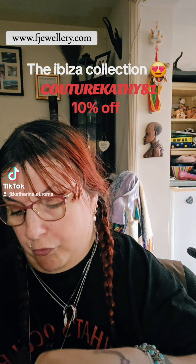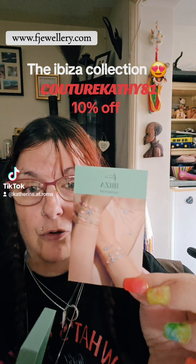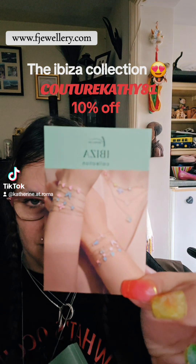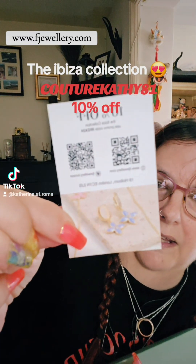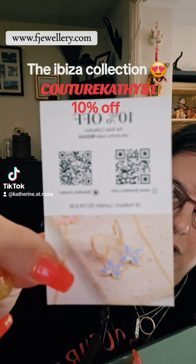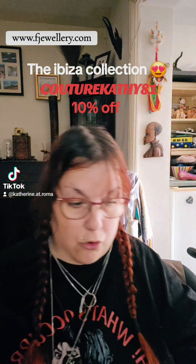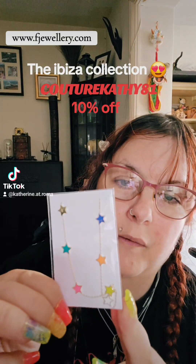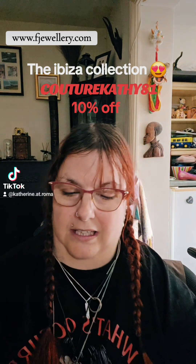It also comes with a leaflet about the Ibiza collection, which I think is great. It's all pastel colors — necklaces and bracelets, and I think there are earrings on the back as well. There are two barcodes on there if you want to try and scan them. Let's see what she sent me.